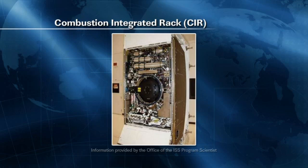The combustion integrated rack has an optics bench inside a combustion chamber, which you can see is a large part in the middle. It has fuel and oxidizer controls and five different cameras so the crew and the ground teams can watch what the crew does. It can also perform experiments in either high or low pressure, simulating a vacuum or up to three times the atmosphere found here on Earth.